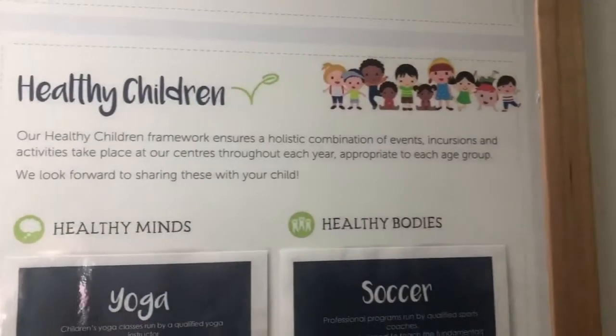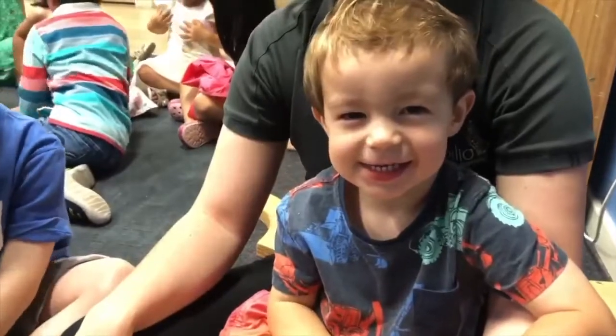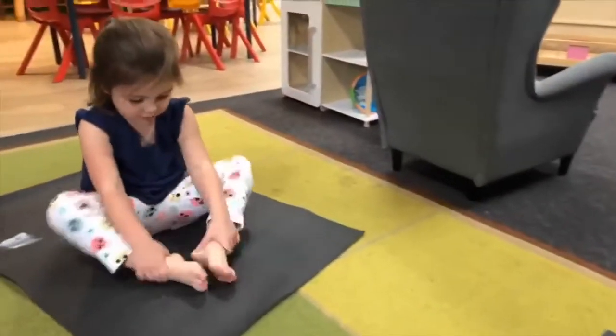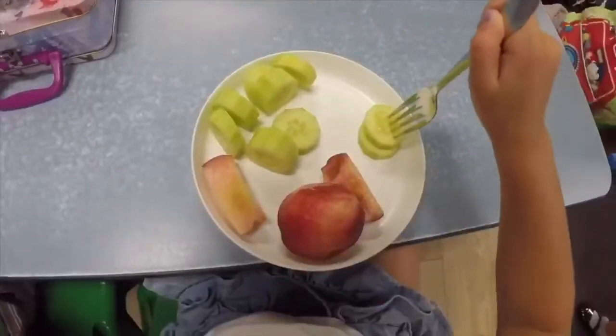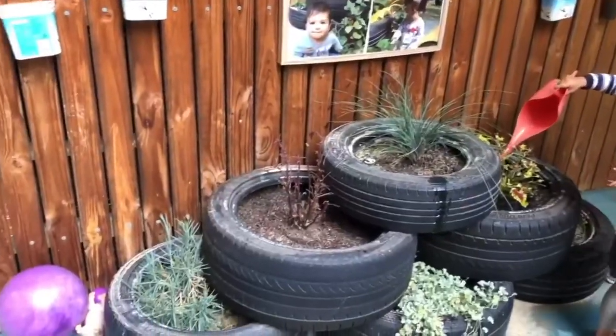Our lifelong learning curriculum ensures a holistic combination of events, incursions and activities take place at our centres throughout each year, appropriate to each age group. This includes healthy minds, healthy bodies, healthy food, healthy families, healthy communities and a healthy world.